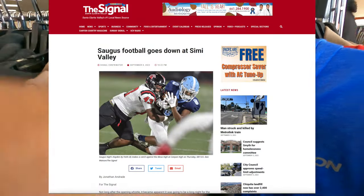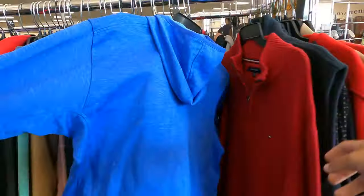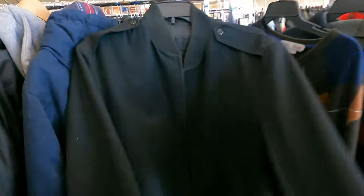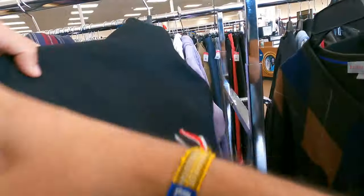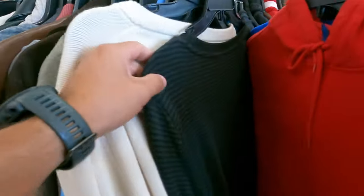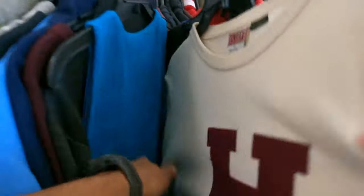Saugus definitely got blown out by Simi Valley, but let's get back into the thrift stores — this is early the next week. We're in our closest Goodwill, right down the street. I haven't been here in a while because the prices are kind of getting out of hand. Seems like not much has changed — prices are still pretty out of control.